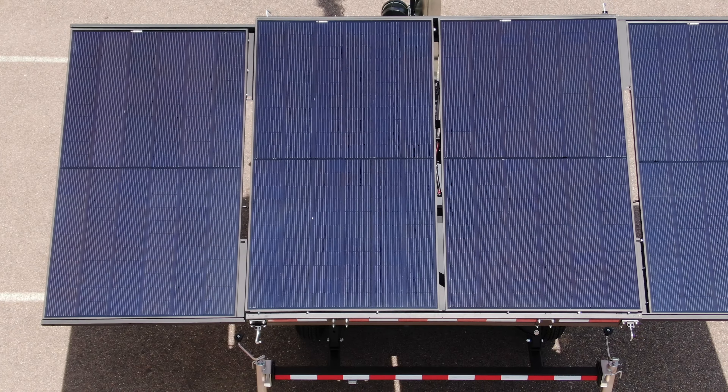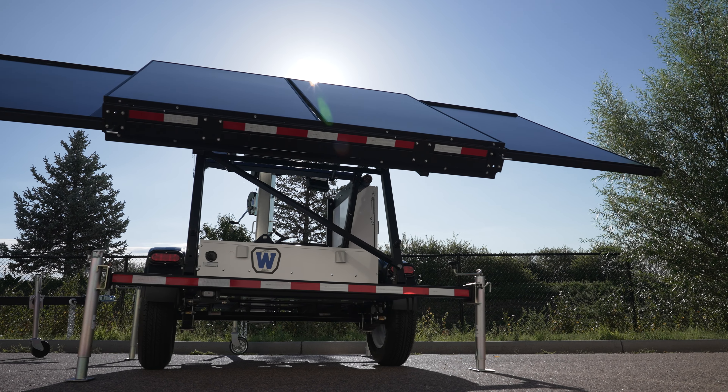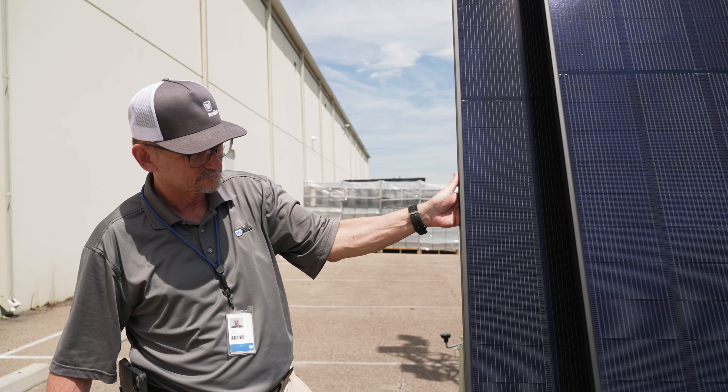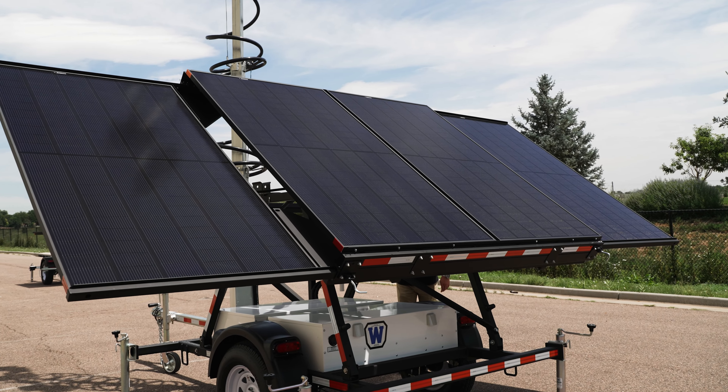The solar panel array can be tilted from 0 degrees to 70 degrees, allowing for optimal solar charging. Two additional wings can be pulled out from beneath the main panel, doubling your solar power intake.